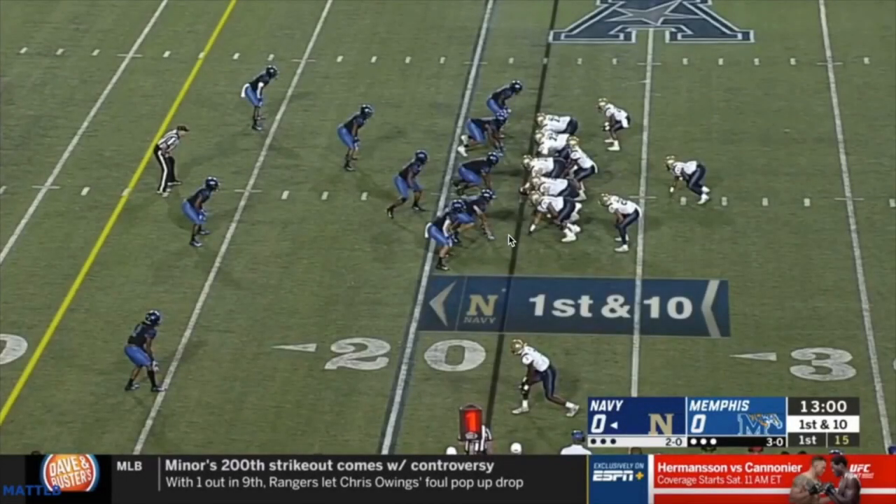Let's start with their base, bread-and-butter triple option. This is their game against Memphis — their only loss of the season. Memphis comes out with kind of an odd front look: a nose head up on the center, two ends or tackles head up on the offensive tackles, outside linebackers, two backers in the box, a corner, two safeties, and a receiver and corner up top. Why is it called the triple option? Because you have three options. Number one is the fullback, who runs a dive — how tight or wide depends on whether it's an inside or outside veer.